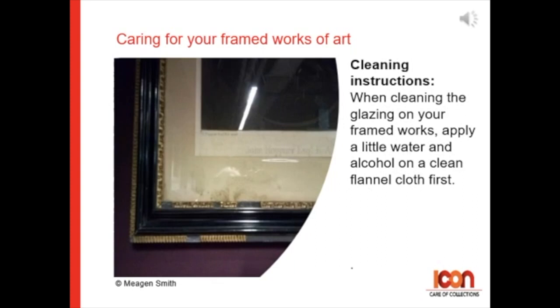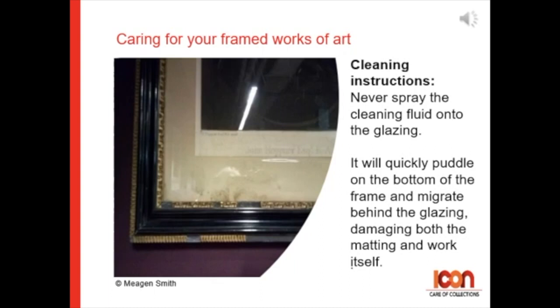When cleaning the glazing on your framed works, apply a little water and alcohol to a clean flannel cloth first. Never spray the cleaning fluid onto the glazing — it will quickly puddle on the bottom of the frame and may migrate behind the glazing, damaging both the matting and the work of art itself.